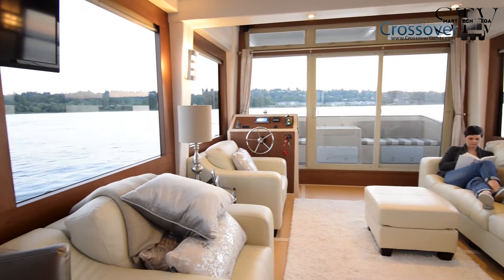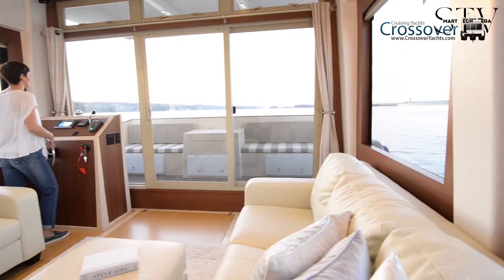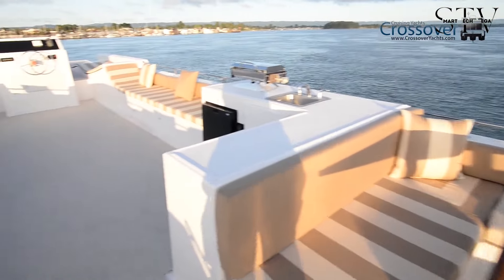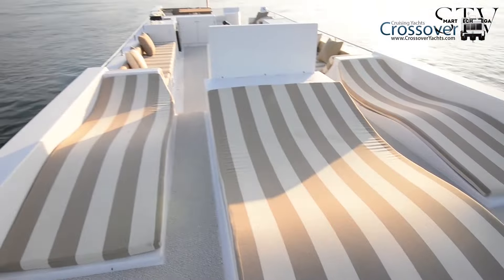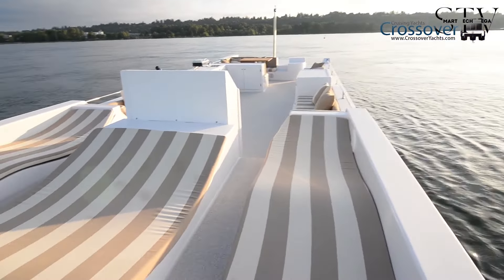The flybridge provides body-contoured sun pads, an upper helm, a dinette, and an outdoor galley, complete with a sink, grill, and fridge, making it ideal for entertaining. In the luxurious bathroom, the head includes a spacious shower with a cleverly hidden tub beneath the floor.